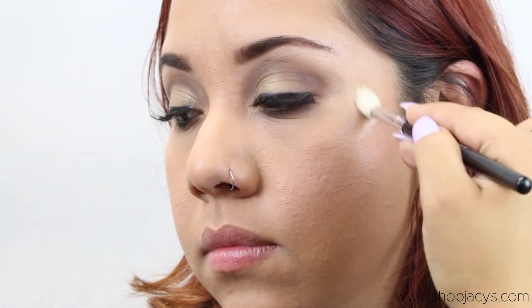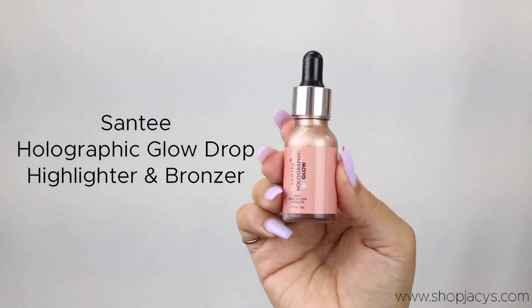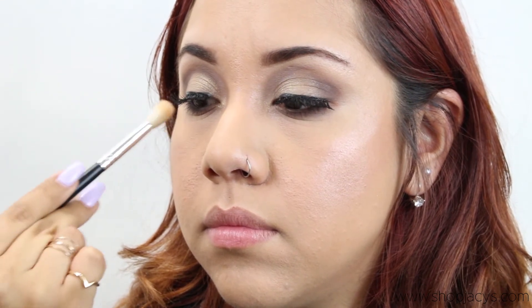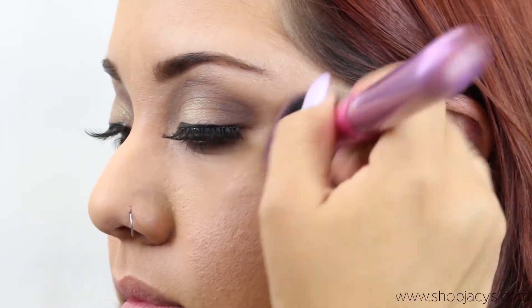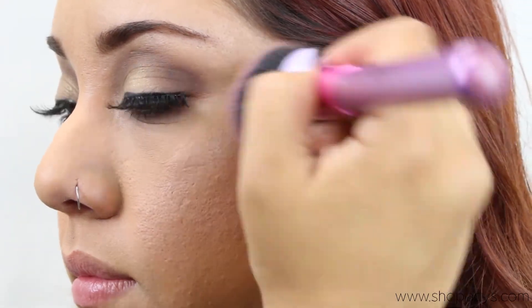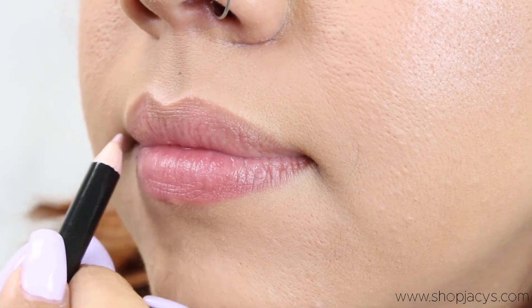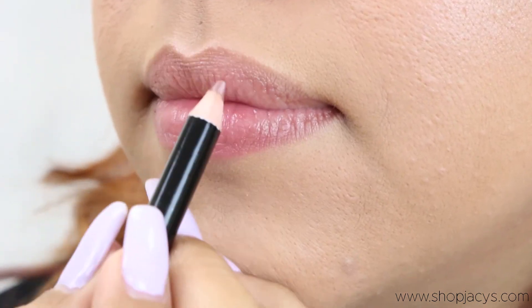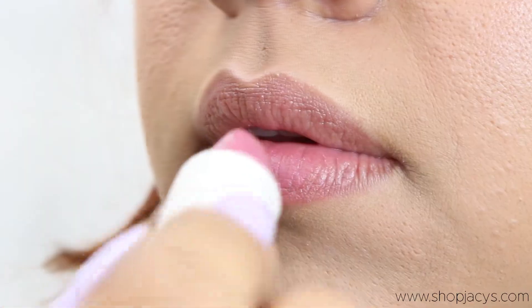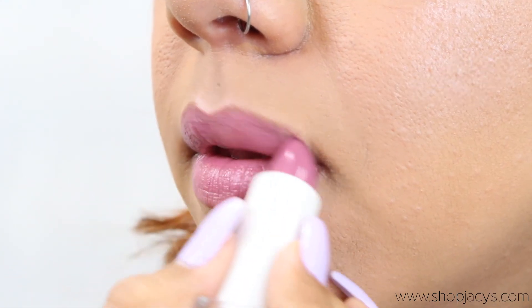For highlight we're going to go in with Santee Holographic Glow, it's a drop highlighter with bronzer. And for lipstick we're going in with Second Love Sassy Lipstick in the color French Rose.